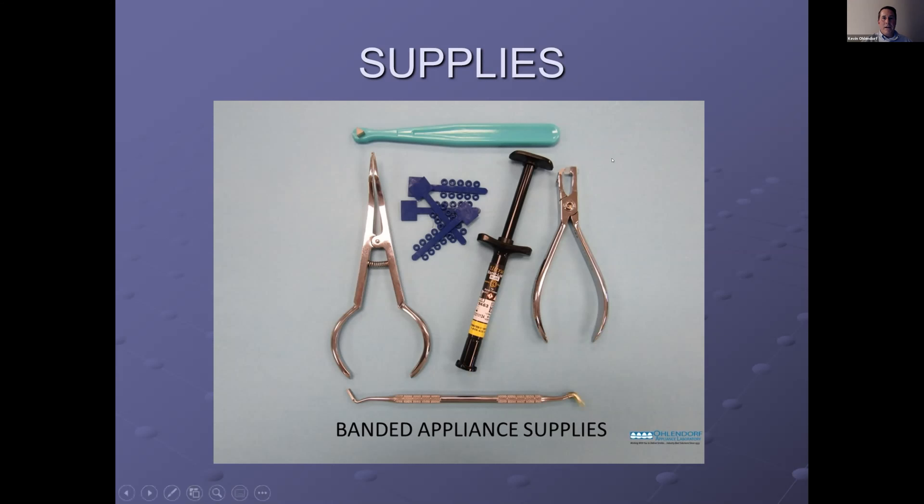Here are the basic supplies you need for seating fixed appliances. First, a band biter — this little edge goes on the band and the patient bites on the stick to help seat the band. You'll also need separators, a special separating plier to get the separators in, band cement, a posterior band remover, and a band pusher. On the band pusher edge you can push the band yourself as opposed to having the patient bite it into place. These tools help get those bands properly seated.